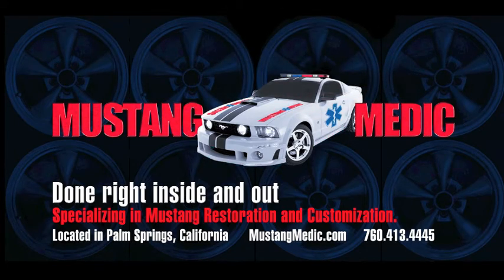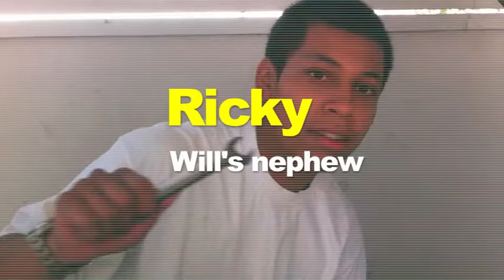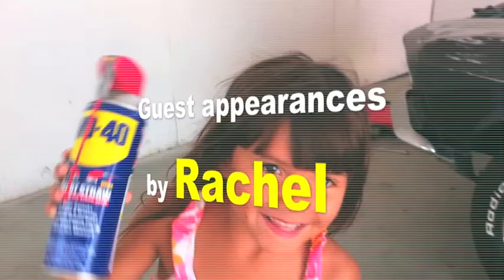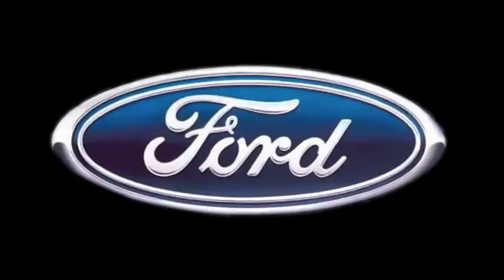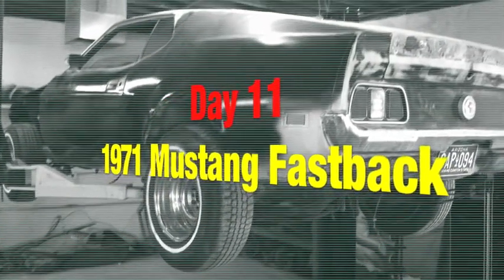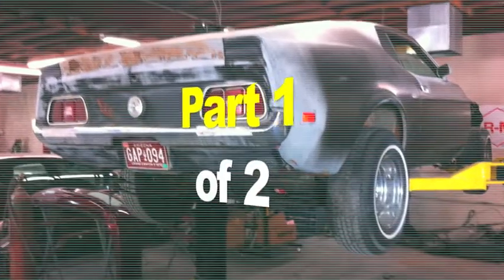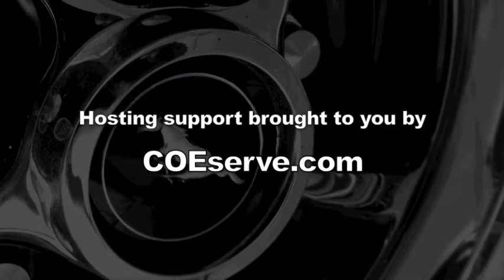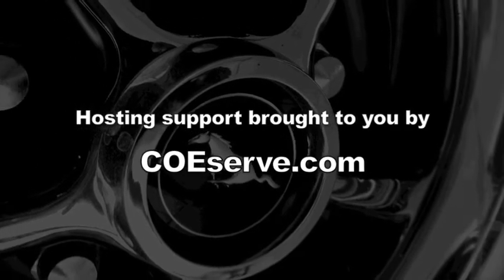Mustangmedic.com. Day 11 of the 1971 Mustang Fastback Restoration Project, Part 1 of 2. Hosting support brought to you by coeserve.com. If we were doing the quarter mile, we'd be doing it in 6 seconds.